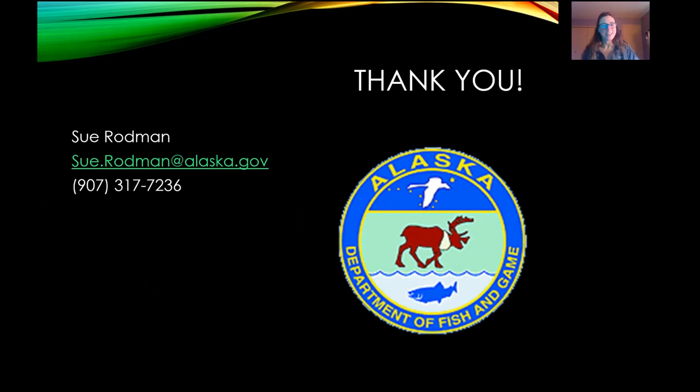Thank you so much. I'm Sue Rodlin with the Alaska Department of Fish and Game, and I welcome your questions.